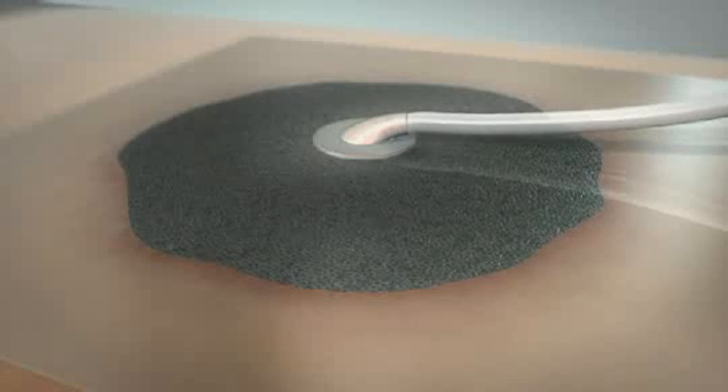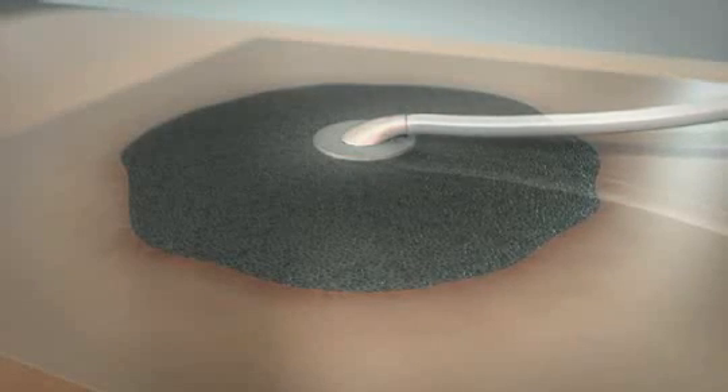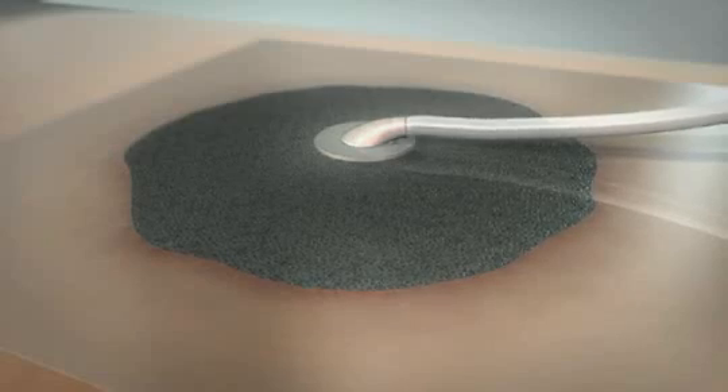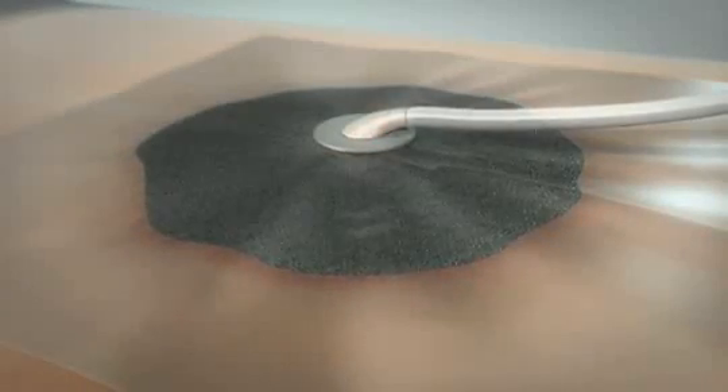The drape and TrackPad seal the wound and connect it to the therapy unit. In combination with sophisticated software, TRACK technology helps provide uniform negative pressure to the wound surface.